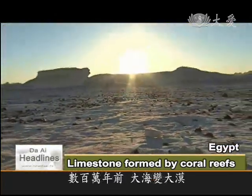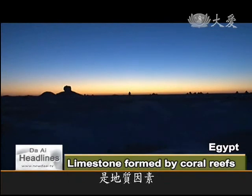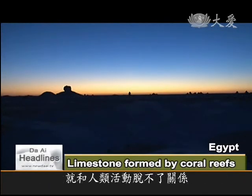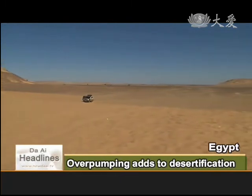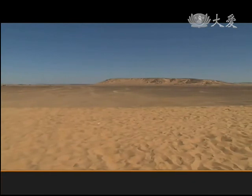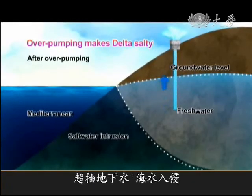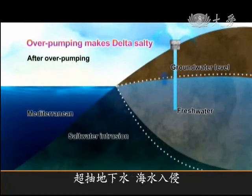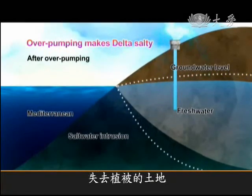Formerly submerged under the sea, due to human activities in recent years, the desert is now morphing into a monster on a growth spurt. Over-pumping of groundwater along the Mediterranean coast has caused intrusion of seawater into the ground, resulting in the salinization of many of Egypt's farmlands.